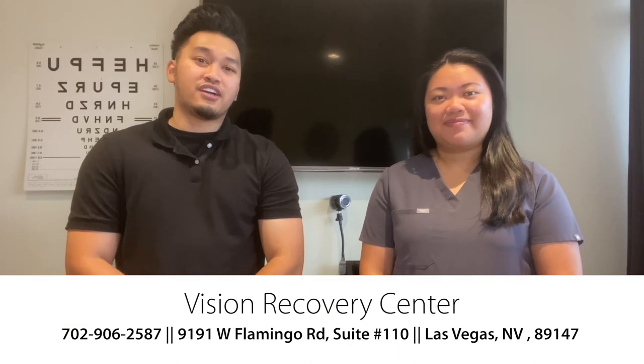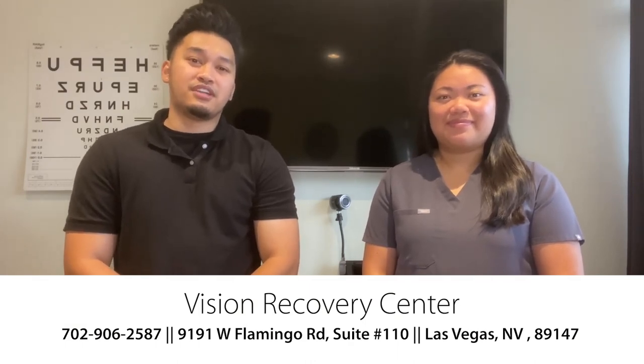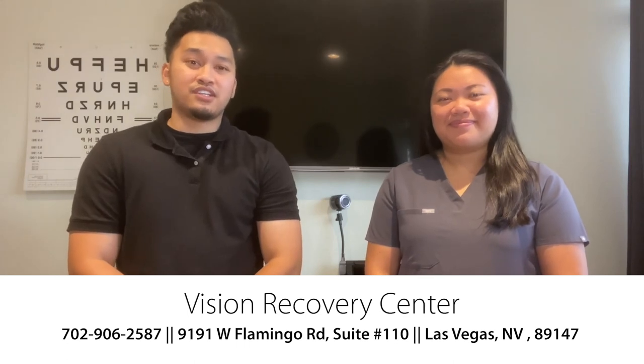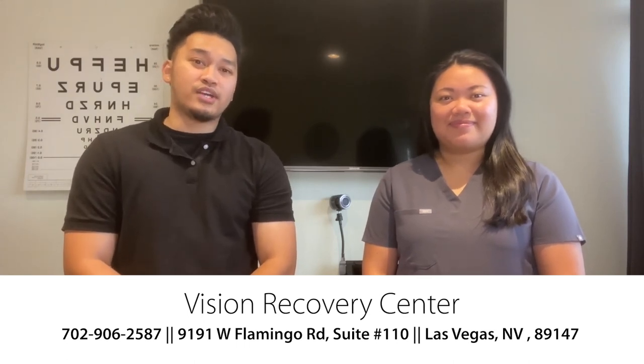So these are just a few of the devices that we have here at YesNIC Vision Center. If you or your loved ones are interested in any of these devices or have any questions, feel free to contact us at 702-966-2020. We are located here in Las Vegas at 9191 West Flamingo Road, Suite 120.